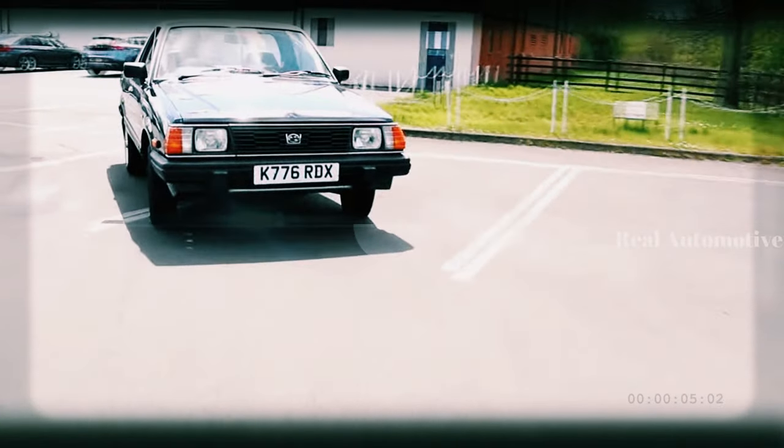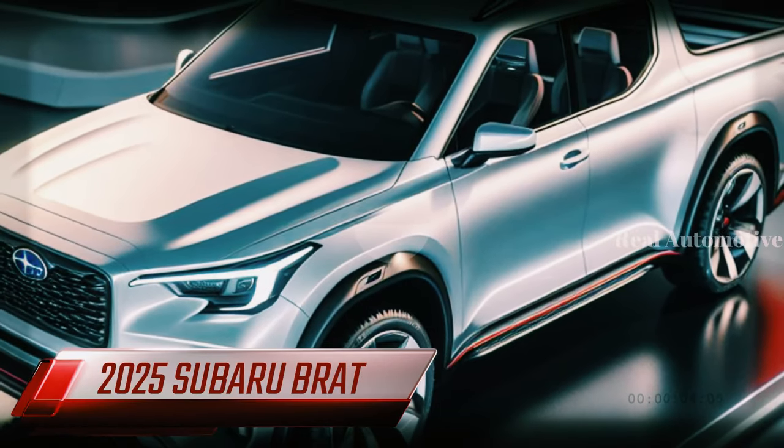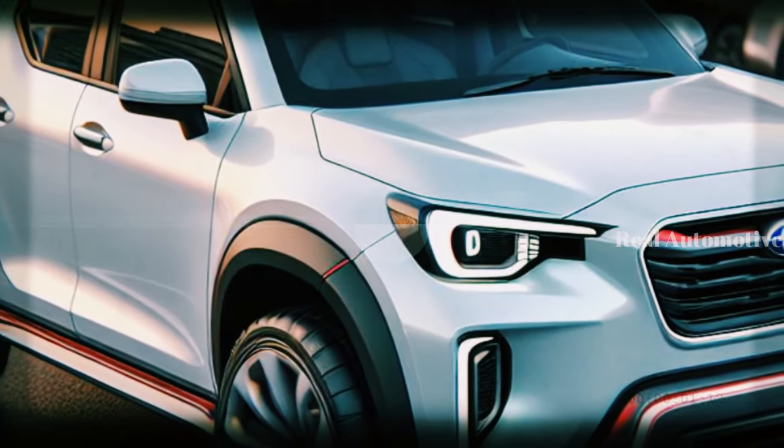What if I told you that one of the most iconic compact pickup trucks of all time is coming back? And not just coming back, but coming back with a bang. That's right — the Subaru Brat is returning in 2025, and it's going to blow your mind.